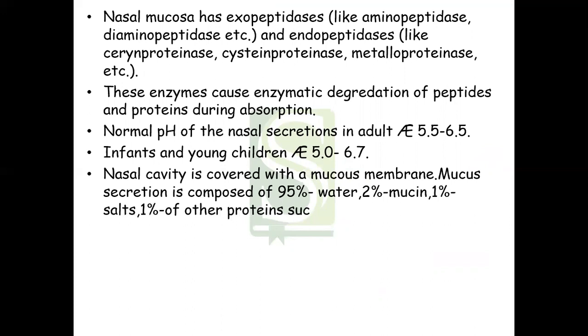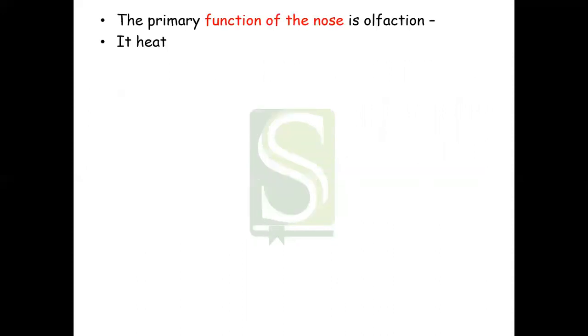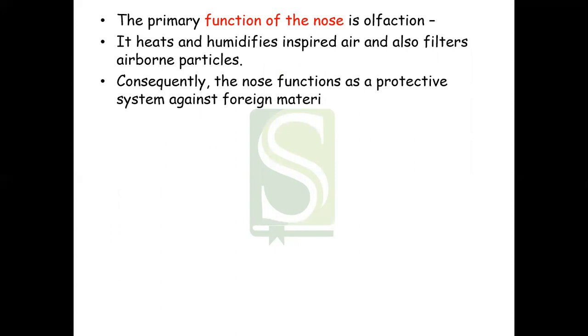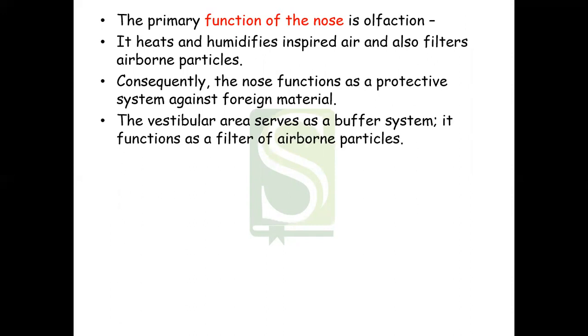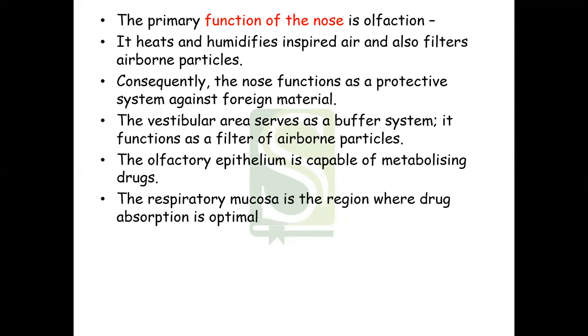The nasal cavity is covered with a mucous membrane composed of 95% water, 2% mucin, 1% salt, 1% other proteins such as albumin, lysozyme, and lactoferrin, and 1% lipids. The primary function of the nose is olfaction; it heats and humidifies inspired air and filters airborne particles, functioning as a protective system against foreign material. The vestibular area serves as a buffer and filter. The olfactory epithelium is capable of metabolizing drugs, and the respiratory mucosa is the region where drug absorption is optimal.